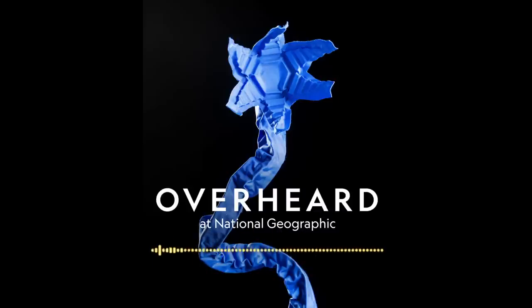This week's Overheard episode is produced by Alana Strauss. Our producers include Kairi Douglas. Senior producers are Brian Gutierrez and Jacob Pinter, who edited this episode. Our manager of audio is Carla Wills, executive producer of audio is Devar Ardalan, photo editor is Julie Howe. Robin Palmer fact-checked this episode. Hansel Hsu sound-designed this episode and composed the theme music. This podcast is a production of National Geographic Partners. I'm your host and senior editor, Eli Chen. Thanks for listening, and see you next time.